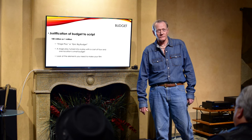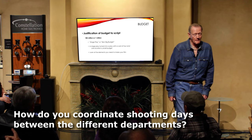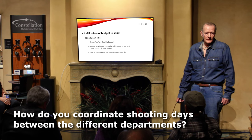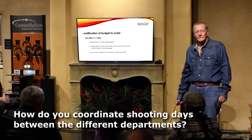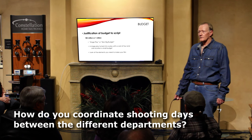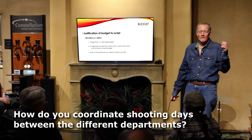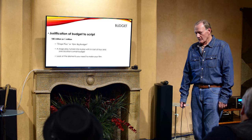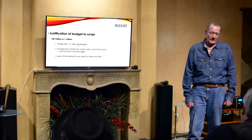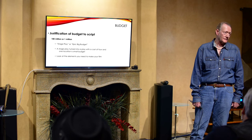On the question of nailing down the number of shooting days with the money people and producers: number of days dictates pages per day, which dictates whether you can actually make the movie. They say when you get out of USC you should be doing eight pages a day — I think that's a lot. If you're doing an action feature, a page or a half a page might be a big day.